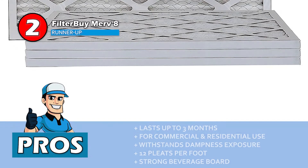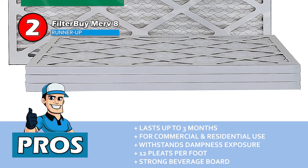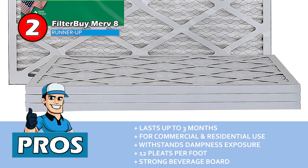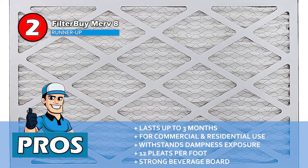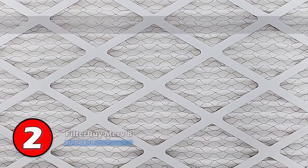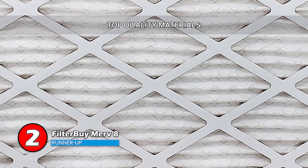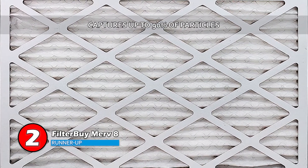Its pros are: it can last up to three months; it's ideal for commercial and residential use; it's able to withstand exposure to dampness; its 12 pleats per foot provide a greater surface area; and its filter frames are designed with a strong beverage board. However, the size may be a bit smaller than advertised. Bottom line: it lasts for three months for easy maintenance, it's domestically built ensuring top-quality materials, and it captures up to 90% of small and large airborne particles.